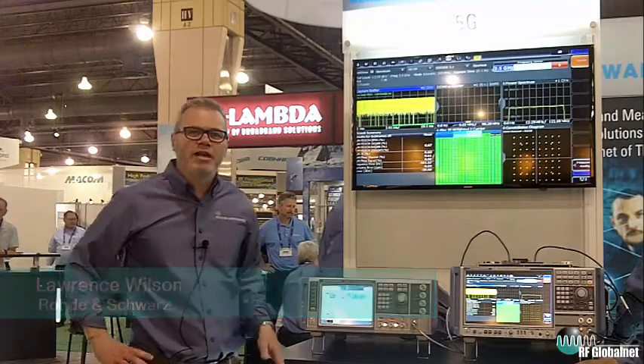Hi, my name is Lawrence Wilson from Rohde & Schwarz. I'm a product manager here and what I'm going to do today is talk to you about our testing solutions for 5G.